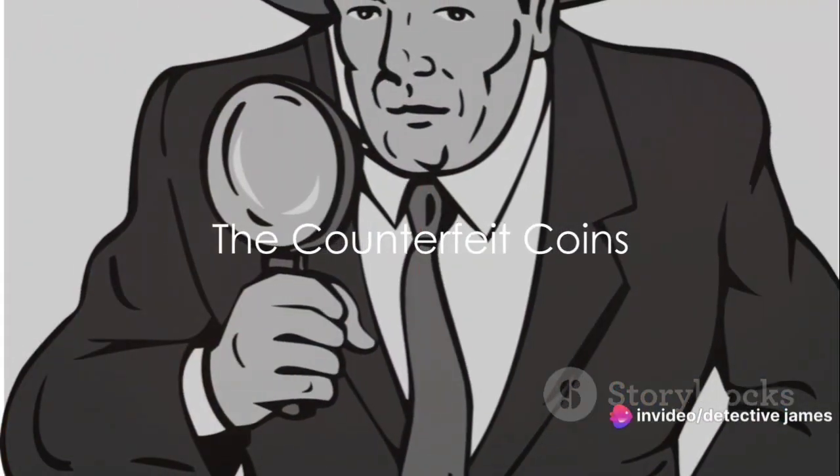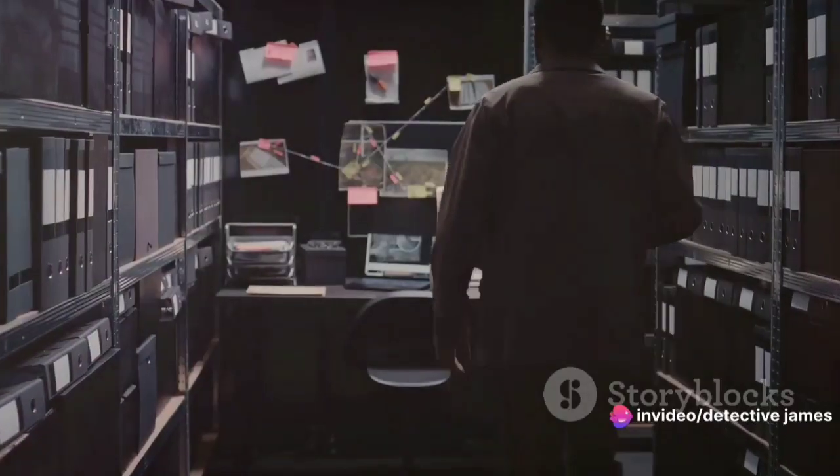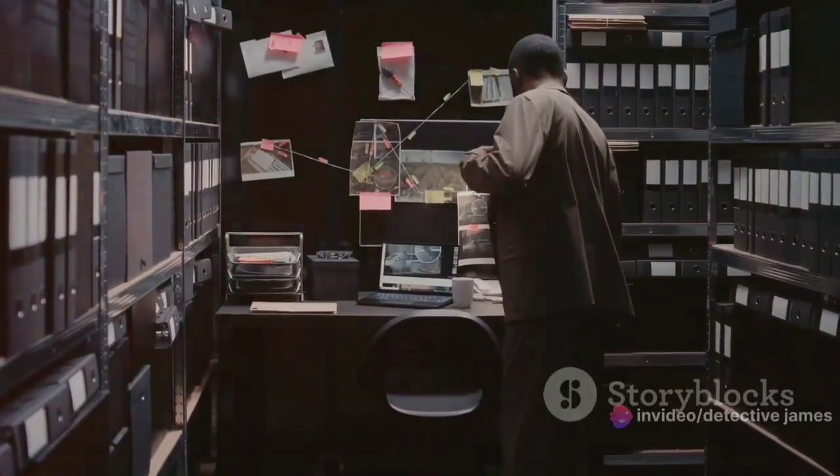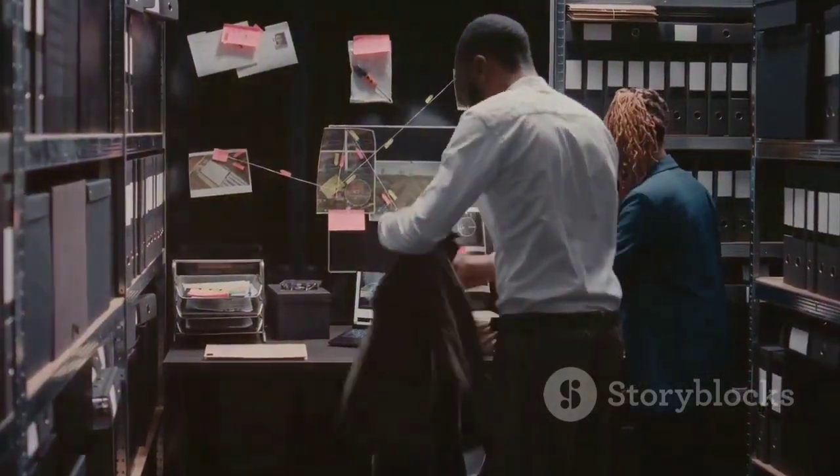Have you ever wondered how counterfeit coins can fool even the most seasoned collectors? This was the question that echoed in Detective James' mind as he navigated through a case that was unlike any he had encountered before.